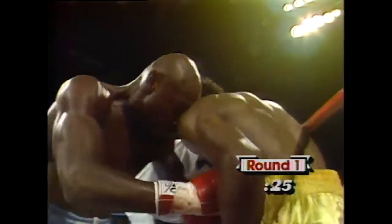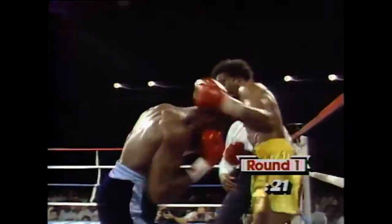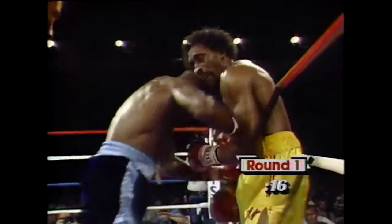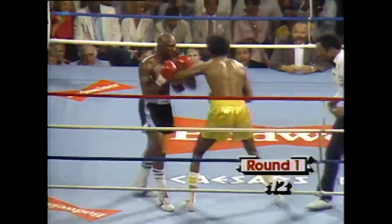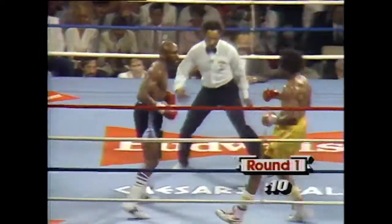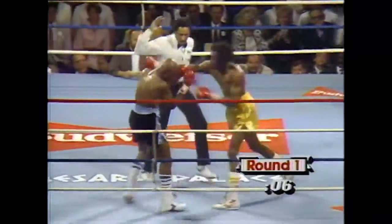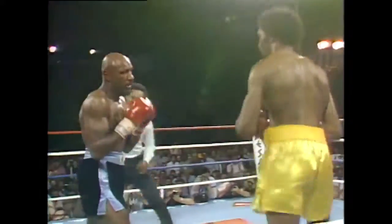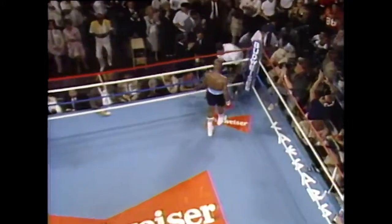This is still the first round. The second round now. These guys will definitely pace themselves. There has been no boxing at all — just fighting here, just slugging. Blood on the face of Marvin Hagler again. We can't quite tell where it's coming from, while Hagler continues to dish out punishment. Hearns bounces right back. This may be the most brutal even round you've ever seen in boxing.